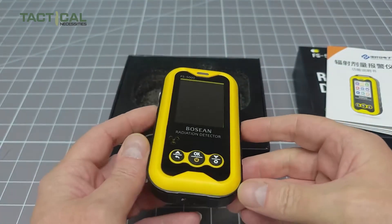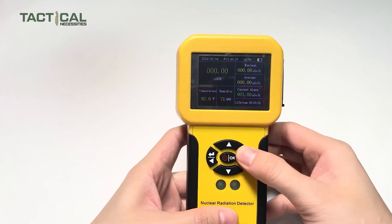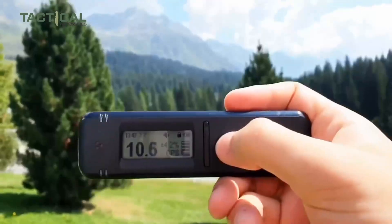Today, we're going to talk about 10 of the best nuclear radiation detectors every doomsday prepper should have in their survival kit. We'll put the updated price and purchase links down in the video description for your convenience. Let's begin.